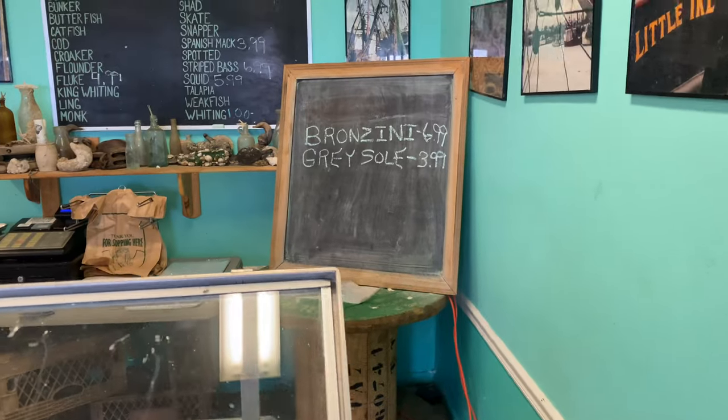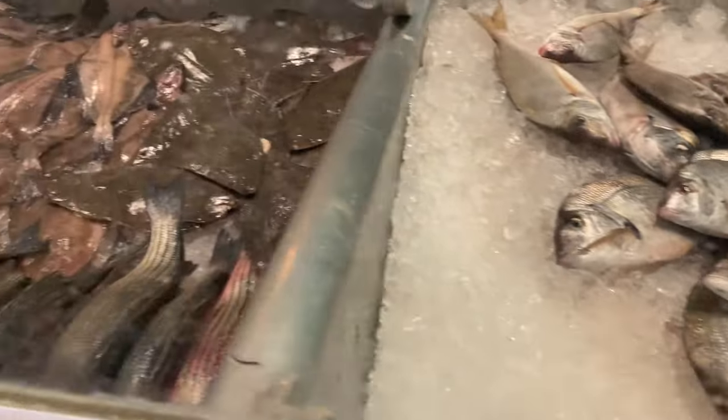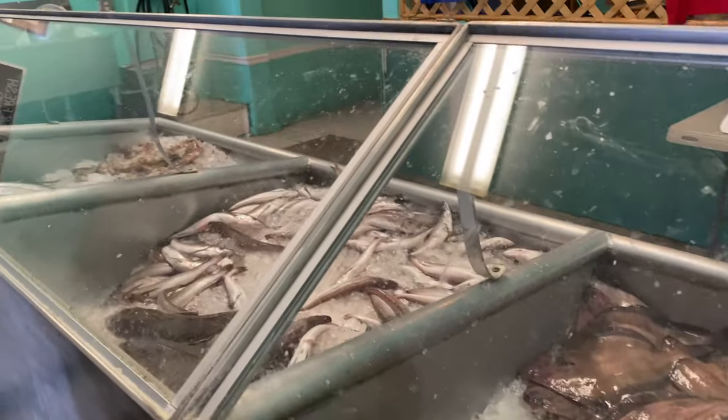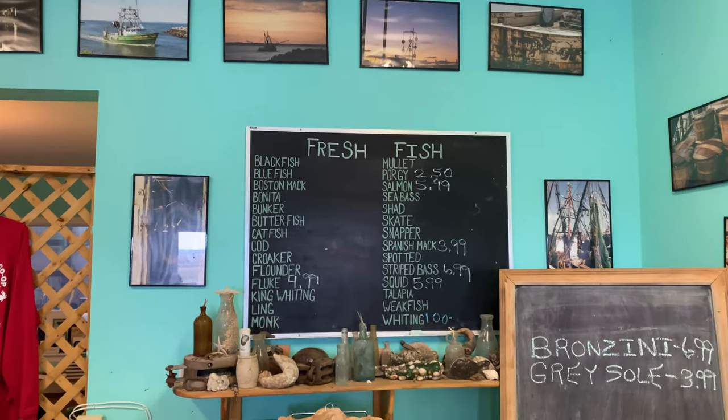Lots of varieties of fish like porgy, salmon, sea bass, etc. are sold here. Yeah, you can see the interior in there — this is the market today. As you can see behind me, a lot of varieties of fish and a little special environment.